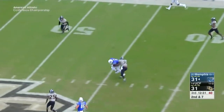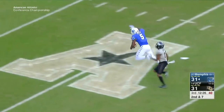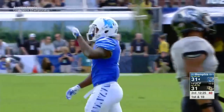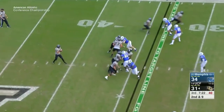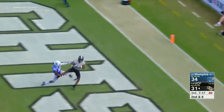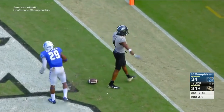Tied at 31. Riley Ferguson to Dykes again, 52 yards to the UCF 23 — big game there by the Tigers. This is going to lead to a 22-yard field goal. Memphis takes the lead back, 34 to 31. UCF with the ball now — McKenzie Milton finds Traquan Smith, 34-yard touchdown. UCF takes the lead back, 38 to 34.